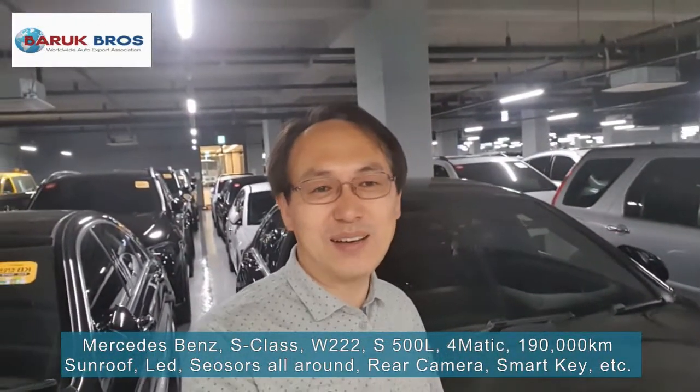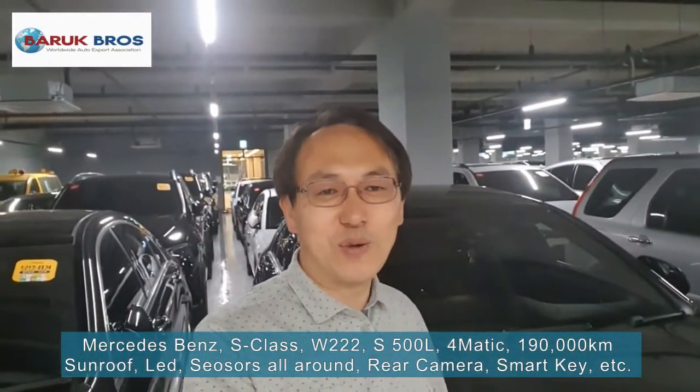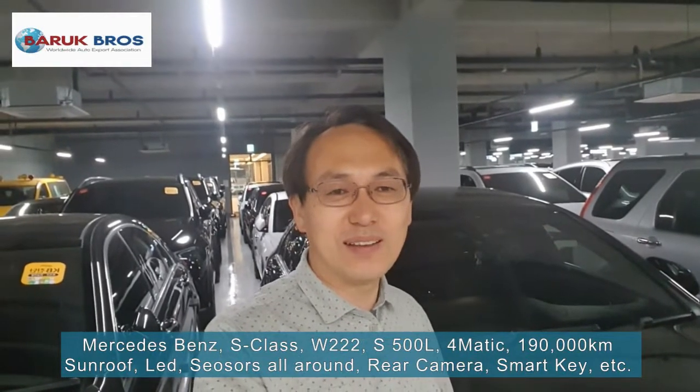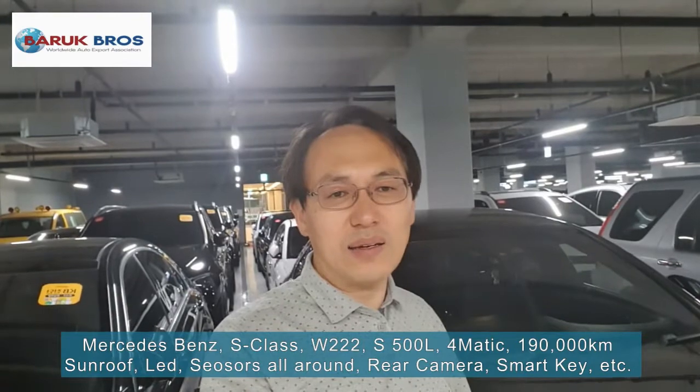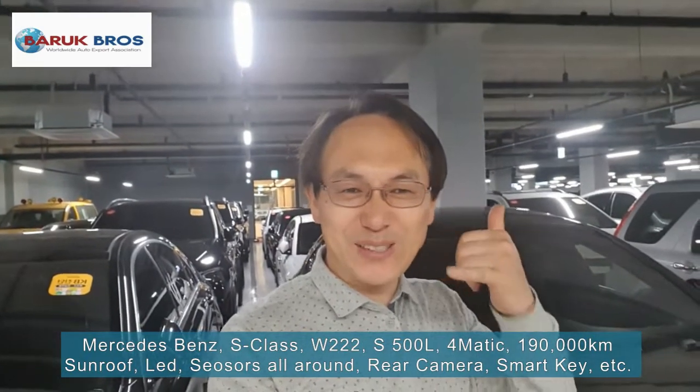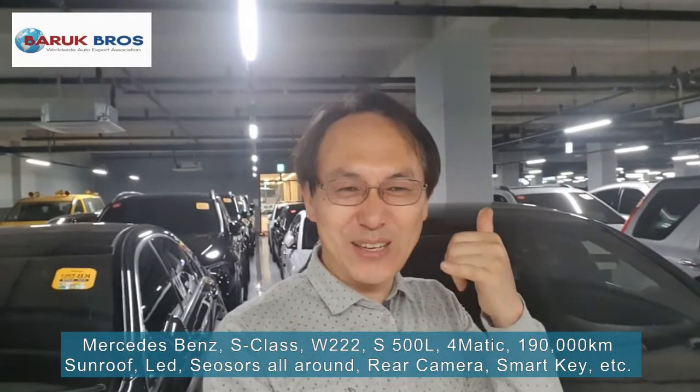Okay friends, thank you for watching — Baruch Cruz Worldwide Auto Export Association. This car is a very luxury brand. Just a 2016 model, but the price has gone down very, very quickly. And I'm sure it's maintained in very, very good condition. You can call now — this one is waiting for you. Thank you, see you again.